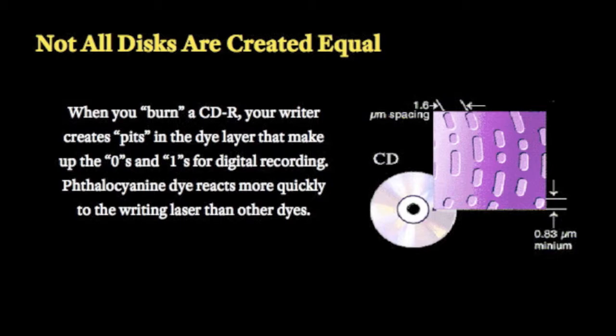Not all DVD-R discs are created equal. All DVD-R discs have a dye, which is where all the data is stored. MAME holds a patent on the thalocyanine dye.